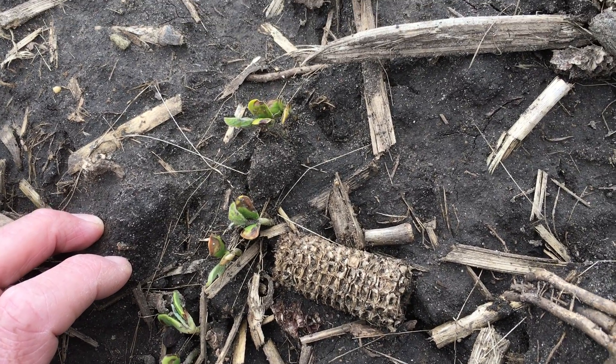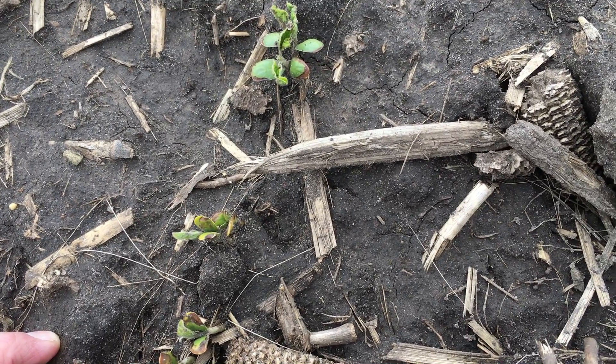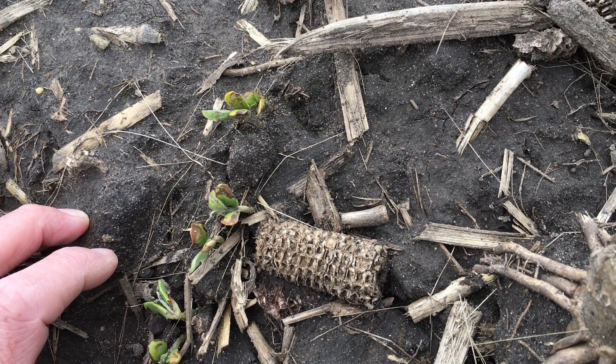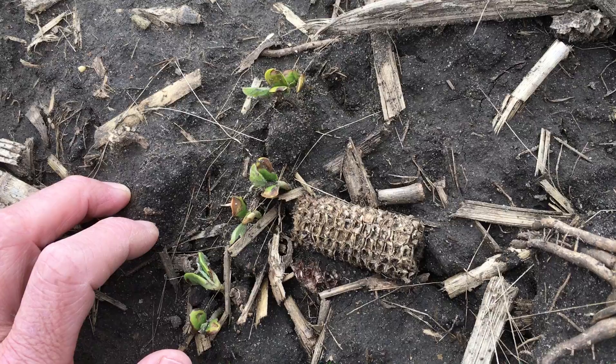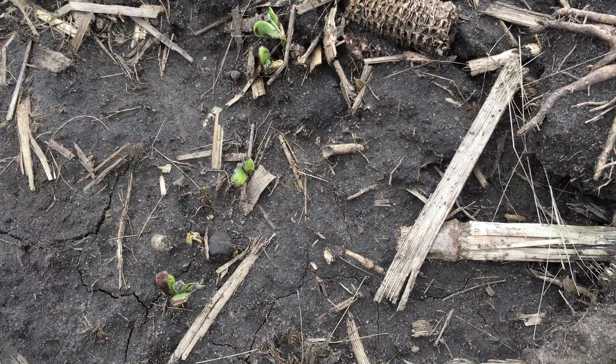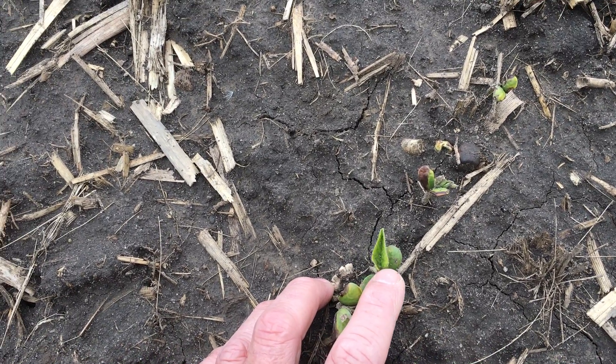It looks similar to maybe some PPO soil-applied herbicides that will cause some burn as well. But I can rest assured this is something that is just cosmetic and will not last long. With some sun and heat, these new unifoliate leaves will be coming out.